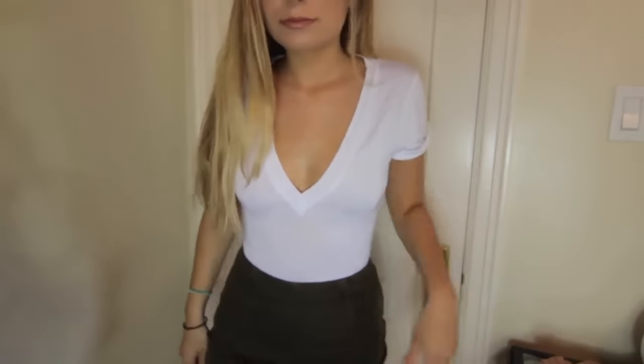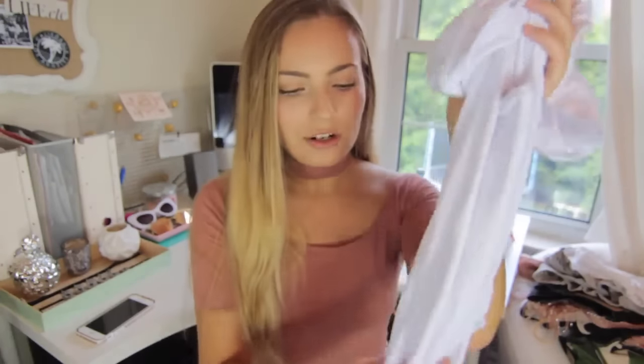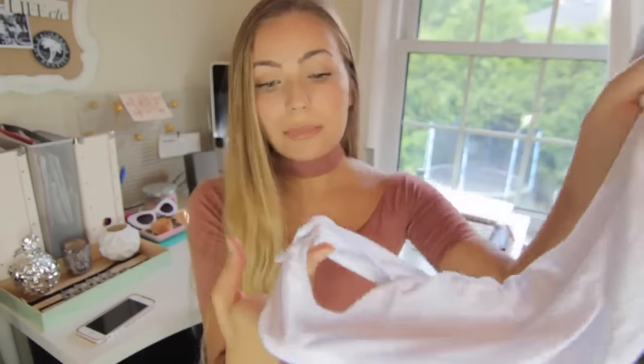The next item from Free People is this bodysuit, but it's actually a t-shirt — I've never seen a bodysuit like this before. It's cool because if you like to tuck t-shirts into jeans or skirts but hate how they always come out, this is perfect — it's a bodysuit so it automatically stays tucked in. It's not a thong bottom, which is a little annoying, but there are snaps, so that's the positive.